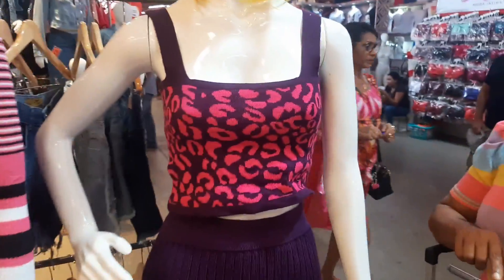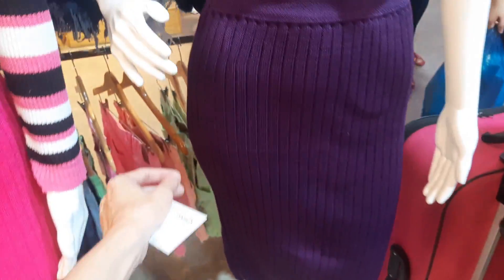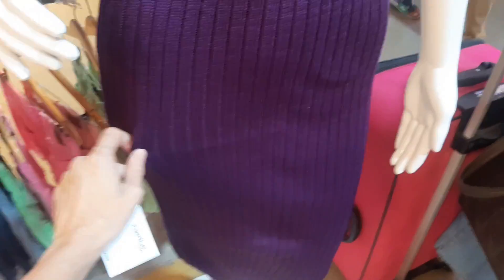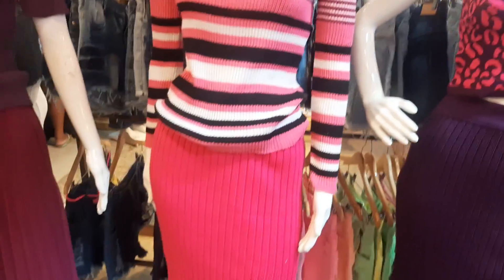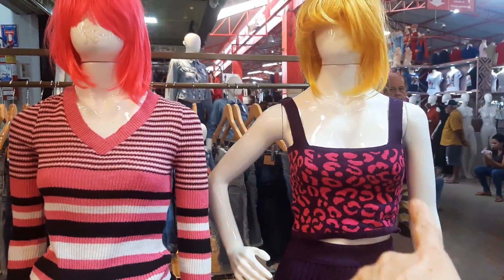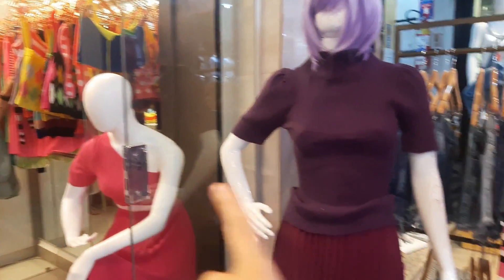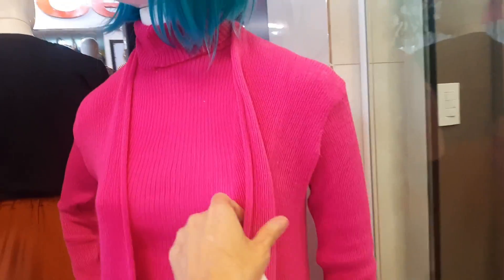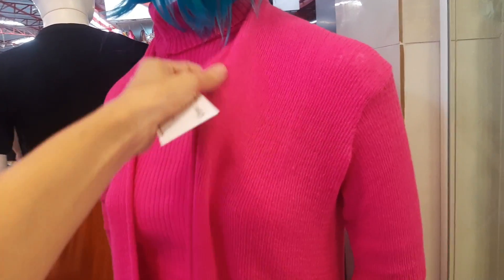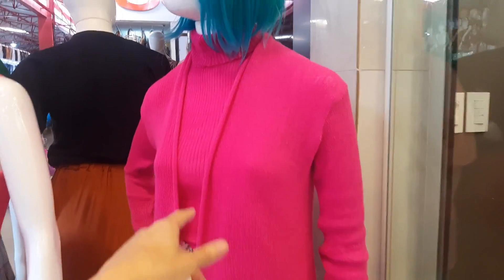R$12,00 o croppedzinho. Essa saia aqui fica R$35,00 — esse aqui já é um tricô mais grossinho, eu acredito que já é no modal. Ele tem uma fenda na lateral. Veste super bem essa saia. Olha que linda. O casaquinho R$12,00, o cropped de R$12,00, eu acredito que essa deve ser a de R$14,00 — mas vocês conferem direitinho porque eles estão atendendo, a loja tá cheia. Tem a saia prensada de R$25,00 e as de R$35,00 também. Esse cardigan aqui, ela me disse que era de R$35,00.